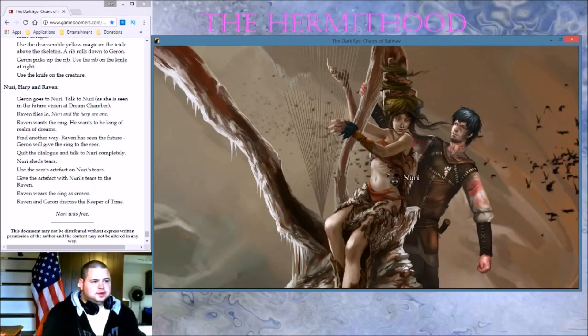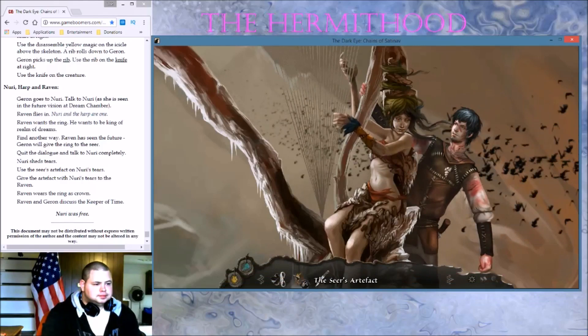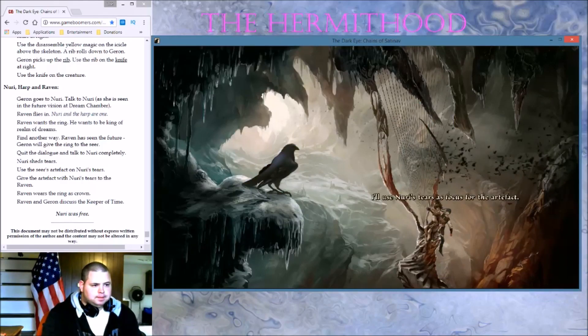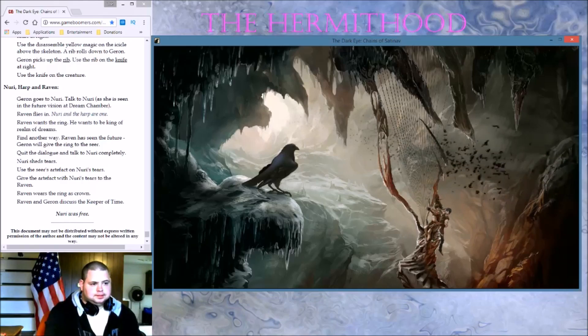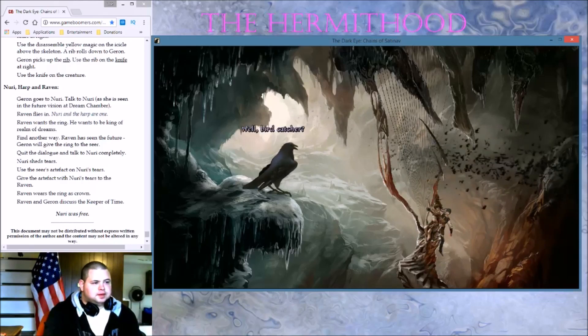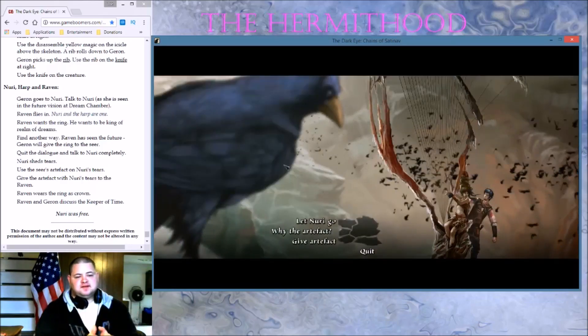Use the artifact on Nori's tears. The focus — I'll use Nori's tears as focus for the artifact, the same way the Seer used the feather to project himself into a raven's body. This better be right. Use the artifact on Nori's tears — give the artifact with Nori's tears to the raven. Birdcatcher. Alright — we changed the password and we gave it a focus.